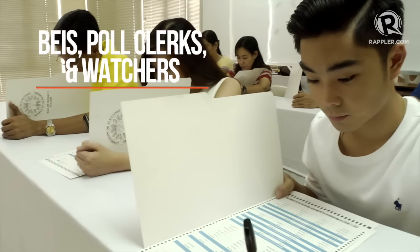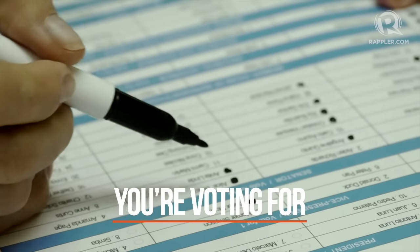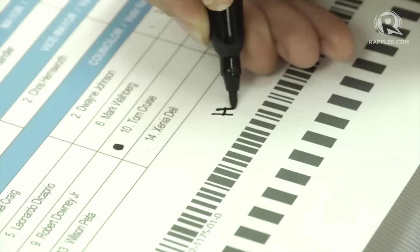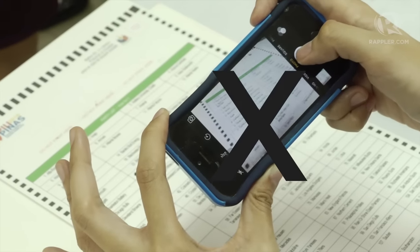Now it's time to vote! Cover your ballot using the Secrecy folder. Fill out your ballot by completely shading the circle beside the names of the candidates and party list of your choice. Do not write anything else on the ballot. Don't tear, smudge, or crumple. Using your phone in any manner inside the precinct is prohibited.